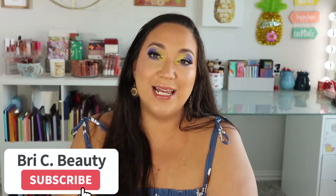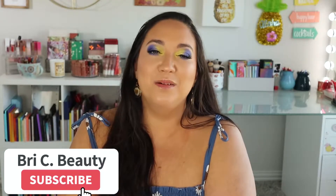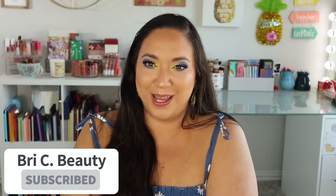But before we get into this video, if you're new here hello and welcome. My name is Brie and I'm just a crazy lover of all things beauty. I like to post a lot of fun colorful makeup content, so if those things you like to watch please hit that subscribe button. But with that being said let's get into this video.